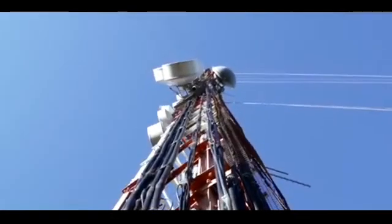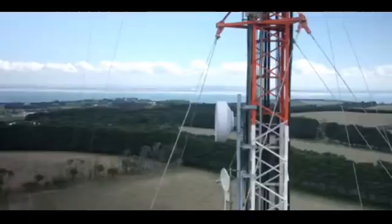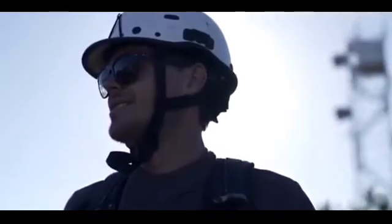You must have seen that there is always a red light on the top of mobile towers. Do you know why this red colored light is installed above the mobile tower? If you do not know, let me tell you why this red light is installed on the mobile tower.